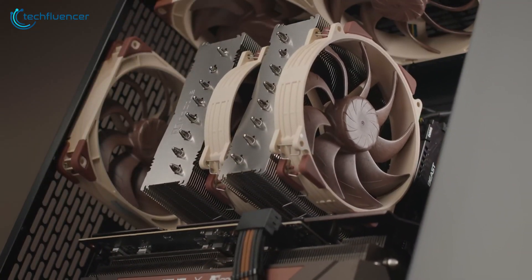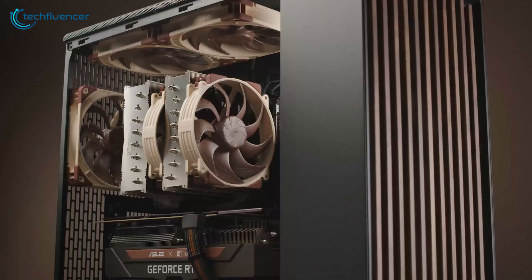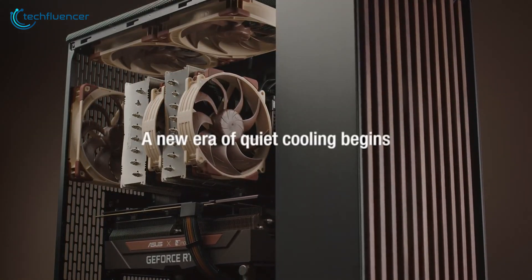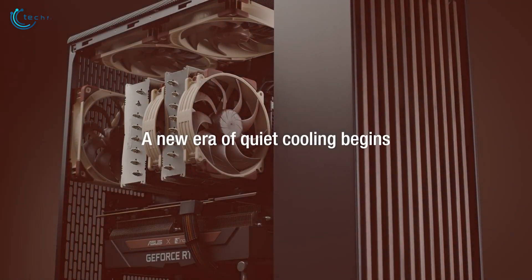However, its massive size did pose some compatibility issues with tall RAM modules. Despite this minor drawback, we found the Noctua G2 to be a reliable and efficient cooling solution.